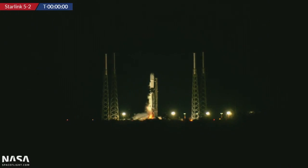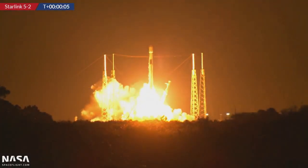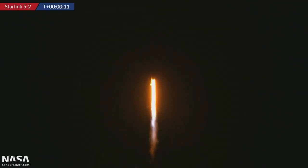Two, this one's for Raven, one, zero, ignition, and liftoff of Falcon 9 B-1067 from Cape Canaveral Space Force Station at SLC-40. Go, baby, go.